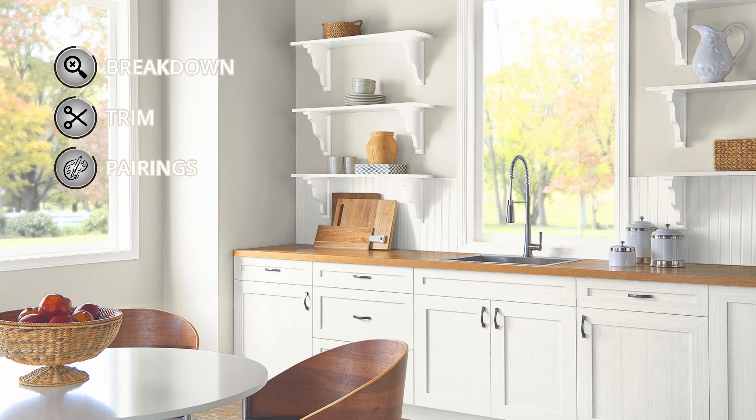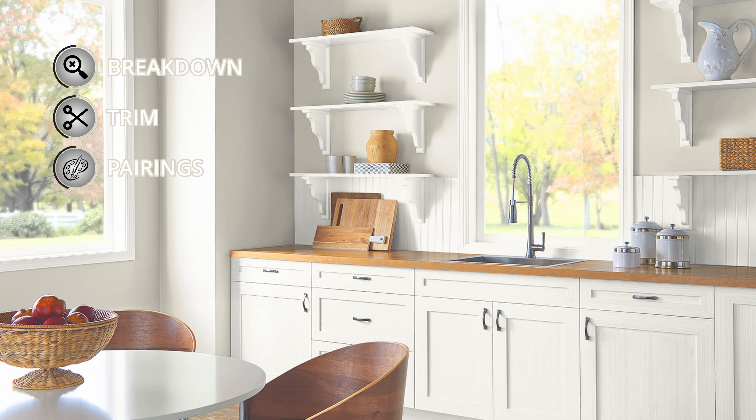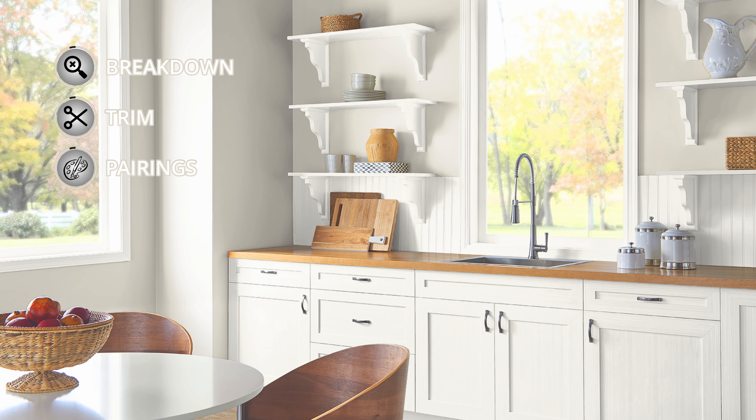I'm going to give you some other paint colors that go really well with it, so you will be equipped with an awesome color palette for your next paint project.